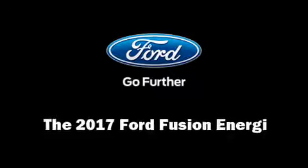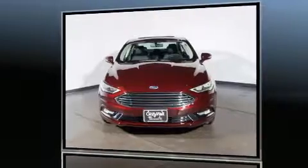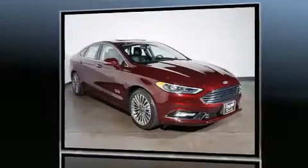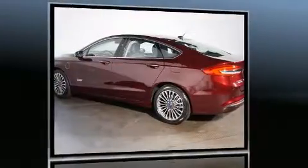Discerning drivers will appreciate the 2017 Ford Fusion Energy. Smooth gear shifts are achieved thanks to the efficient four-cylinder engine. And for added security, Dynamic Stability Control supplements the drivetrain.